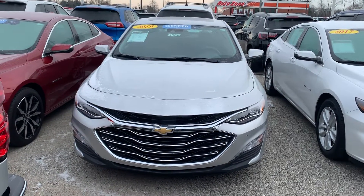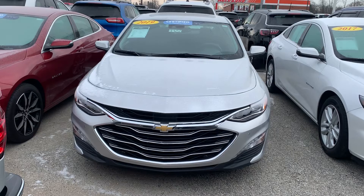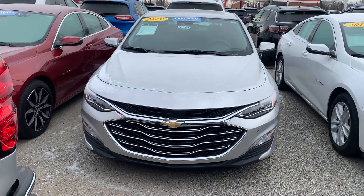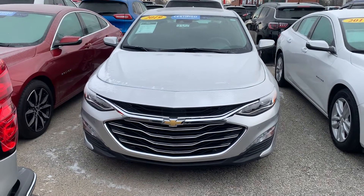Hello, my name is Josh Tulaski. I'm at Weir's Chevrolet Cadillac GMC located in Demont, Indiana. Here to show you my 2019 Chevy Malibu Premier.